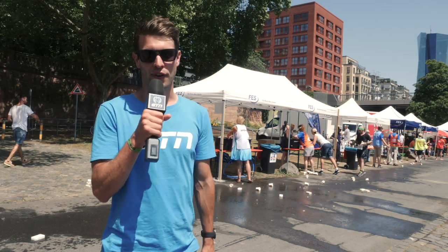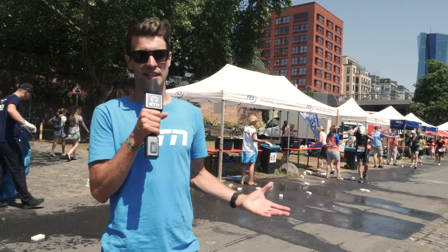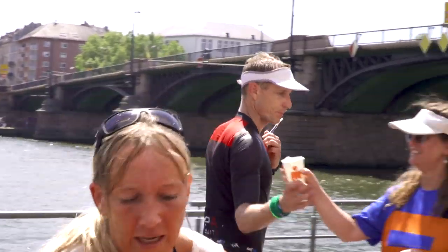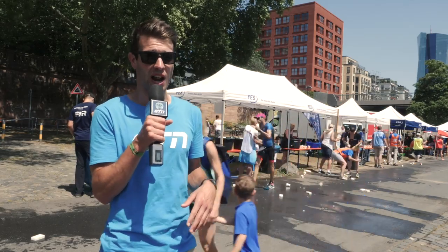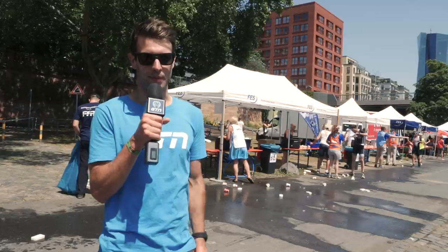I'm here at the Aid Station of Ironman Frankfurt, the European Championships. I thought we could run through the Aid Station today, share some tips, tricks, and methods to going through the Aid Station in the best way possible, also taking a look at how some of the athletes are coming through — both age group and pro alike — and hopefully even you, maybe as a beginner, can take something away from this.